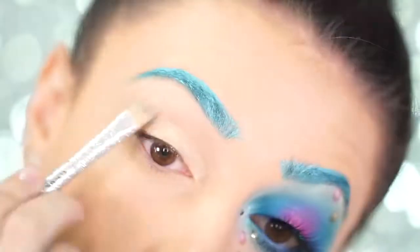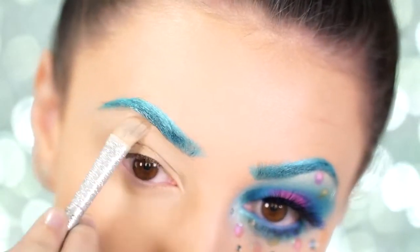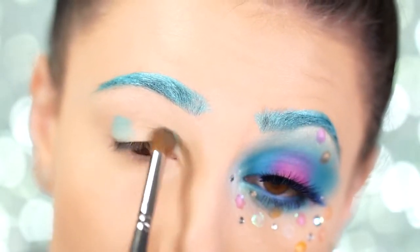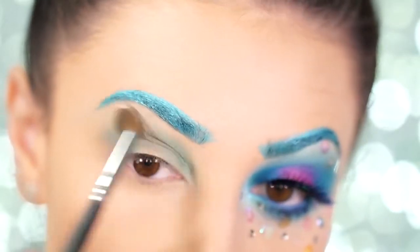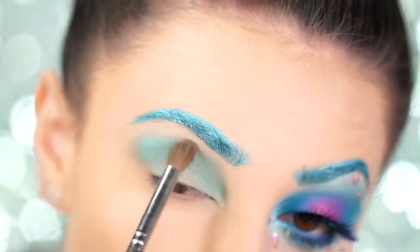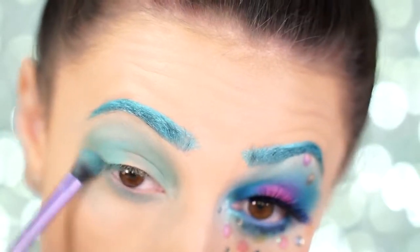To start your mermaid eyes, remember to prime so all your eyeshadows show up as bright and vibrant as possible. The first color we're picking up is a seafoam green — pack this color on the inner and outer corners of the eyes. Taking a fluffy brush, connect the two to create a halo eye effect. Then take some more of that seafoam green and wrap it around your entire eye and lower lash line for more intensity.